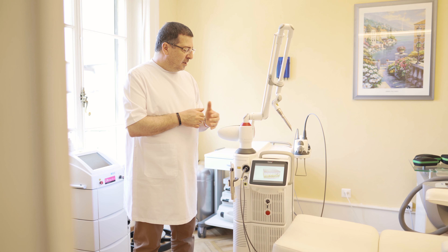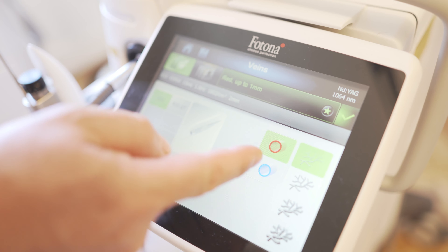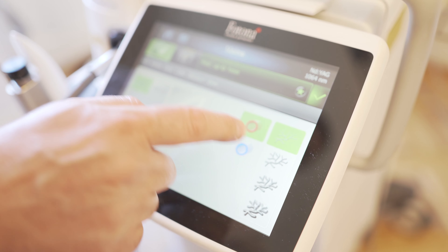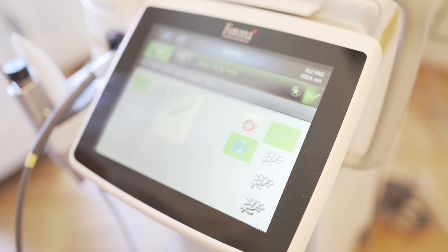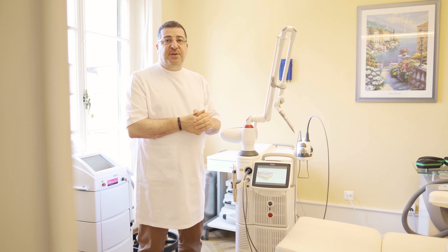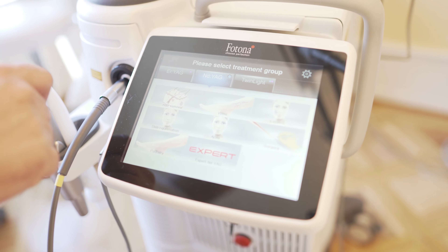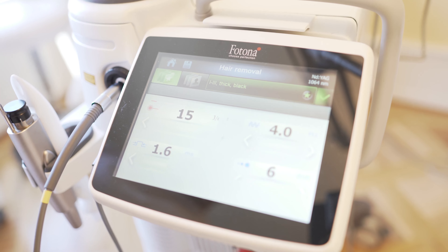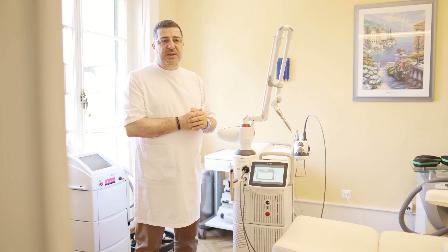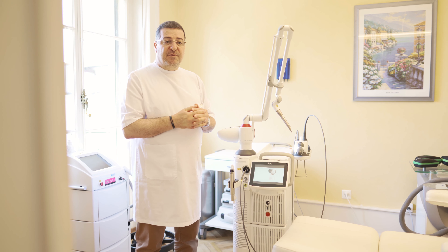The Nd:YAG laser is a deeper penetrating laser which we use to treat vascular problems like little veins on the legs or veins on the face. We can also use it to treat rosacea. It can also be used for hair removal — patients are very happy because the treatment is fast and painless. We use a cooling machine that's very efficient, and we can also use the Nd:YAG to treat things like verruca.